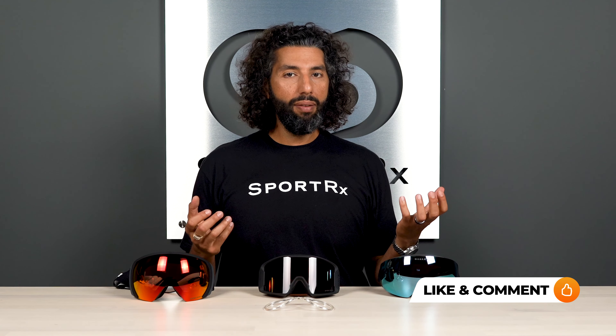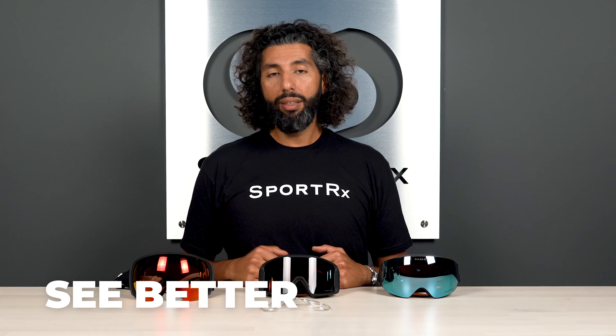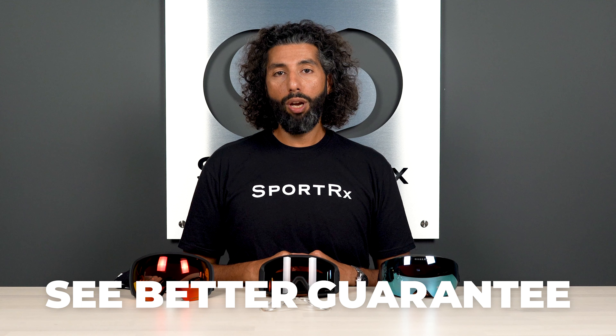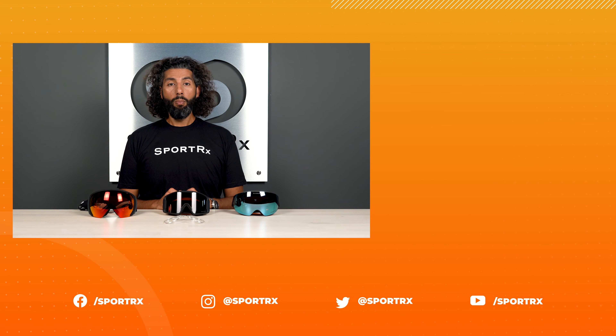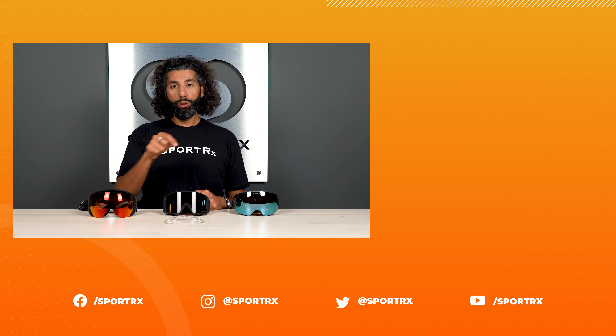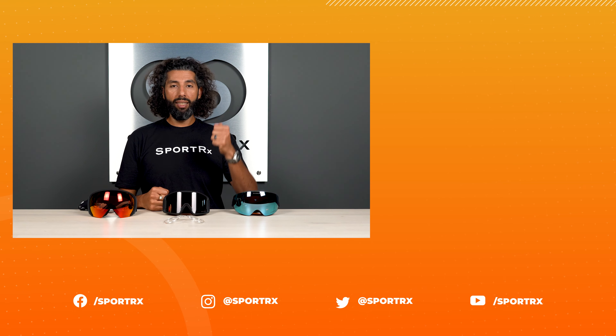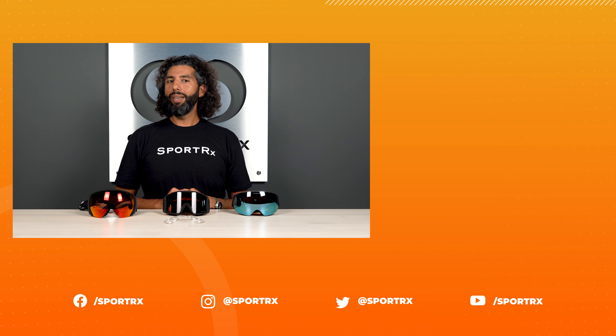That's the top three goggles from Oakley for the 2021-2022 season. Hope you enjoyed this video. Please leave a comment down below — if you have a pair of these or want a pair, let us know which ones you really like. Don't forget you can get them in prescription, and don't forget about that See Better Guarantee where you're never stuck with anything when you shop with SportRx. Thank you so much for watching. If you want more content like it, check it out right over there, and down below are all our social media links.